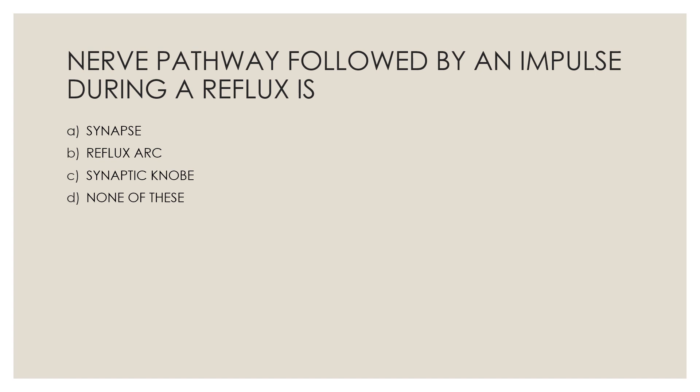Next question: Nerve pathway followed by an impulse during a reflex — Option A, synapse; Option B, reflex arc; Option C, synaptic knob; Option D, none of these. The correct answer is Option B, reflex arc.